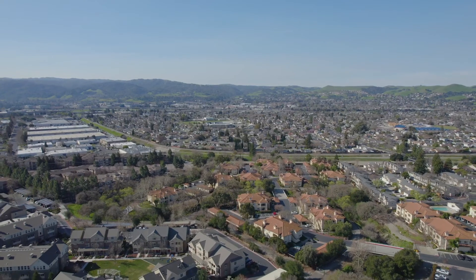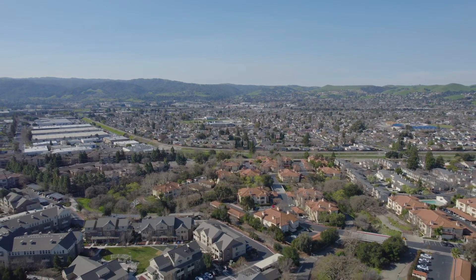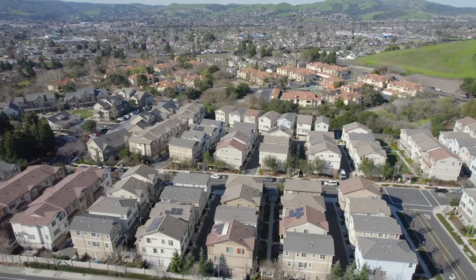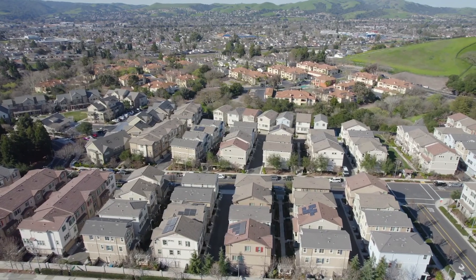This home is close to the best parts — schools, easy access to both 580 and 680, and near a bus station.